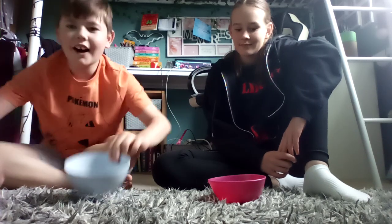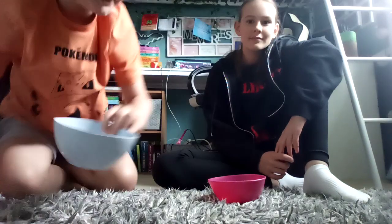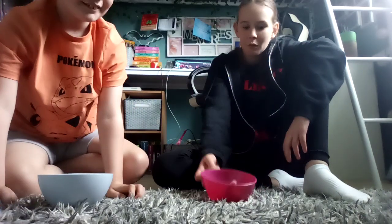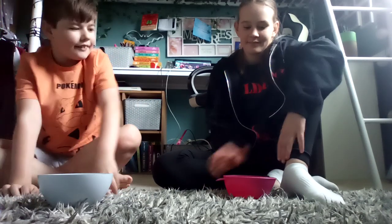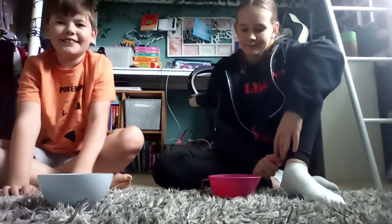Hi guys, today we are going to be rating sour gummy sweets with my big sister Freya. Say hello Freya. Hello. So, we have five sweeties here and we are going to eat them and test how they taste.